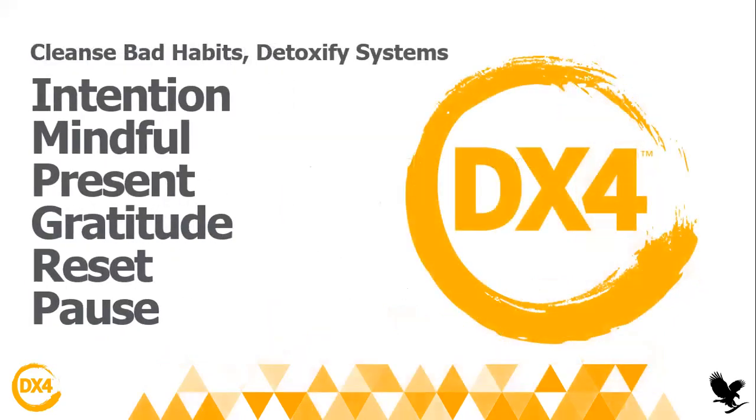These are the very important things that DX4 actually does. You will put an intention, you will remove bad habits from your body and your life. You will detoxify your system. You will be mindful and present. You will have gratitude because you will actually get some exercises during this program that will really help you be present and grateful — small, tiny exercises that are really helpful for day-to-day. You will also reset your whole body and system, and take a break, take a breath, because really breathing can have so many good benefits in your body.